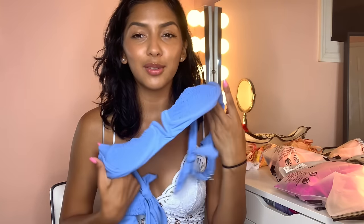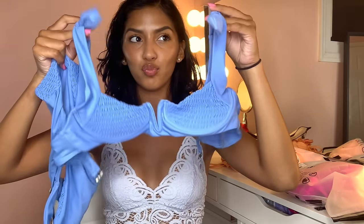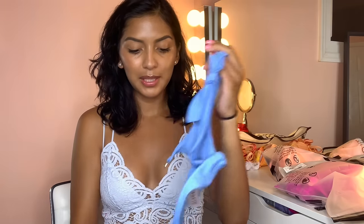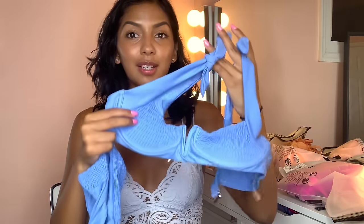The next bathing suit is this blue one, and I love this color on me so much. It has these little ribbon things on the shoulder part that come right off — you can just take them off, but it looks so cute with them. That said, this is probably my least favorite one because it just doesn't fit how I want it to fit.